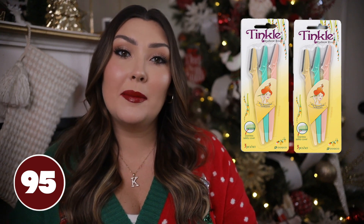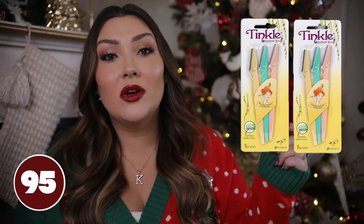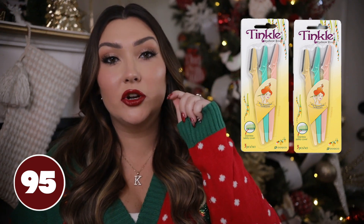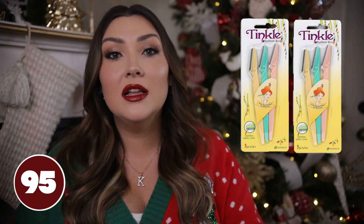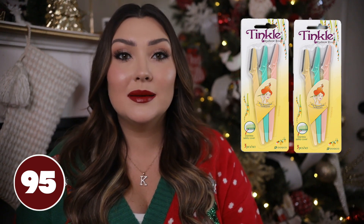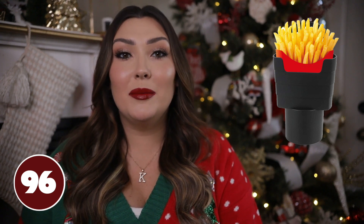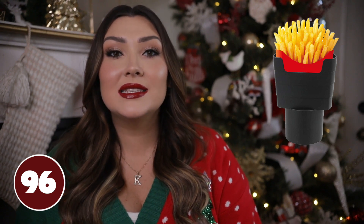These little tinkle face razors are another super popular thing with women lately. A lot of women use these to clean up their eyebrows but they also use them to shave the little peach fuzz on their face. This set comes with a bunch of them so you're not going to have to replenish for quite some time.